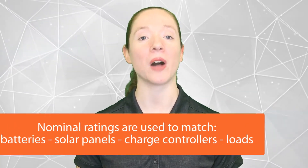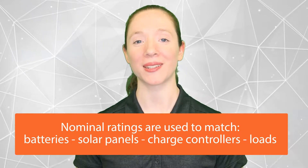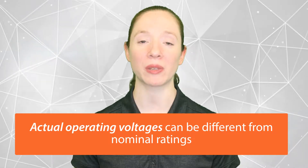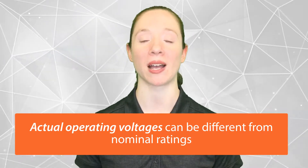Nominal ratings help us match batteries, solar panels, charge controllers, and loads. For example, a 12-volt nominal battery can be matched with a 12-volt nominal charge controller and a 12-volt nominal solar panel. The actual operating voltage of these pieces of equipment could be widely different from the nominal rating — again, this is just to help match up equipment.